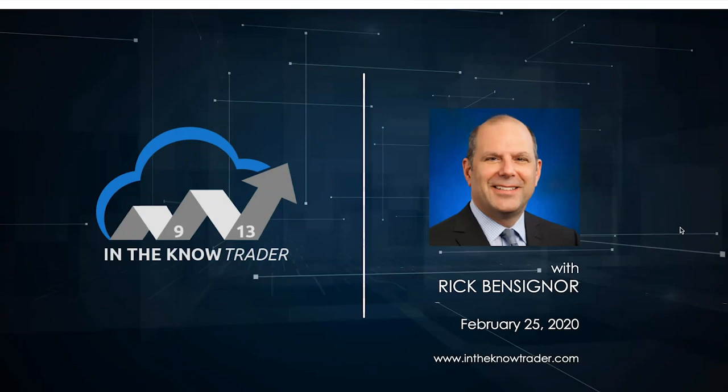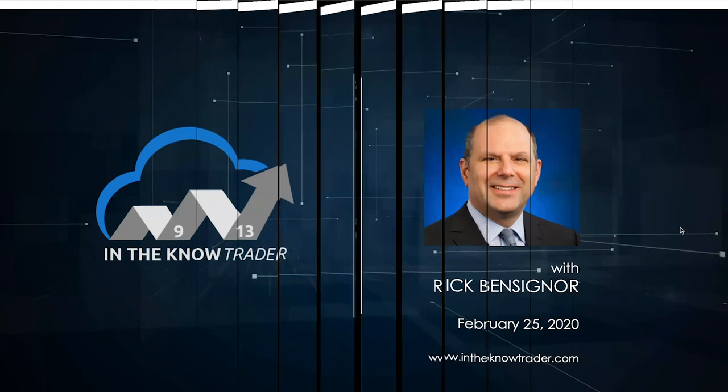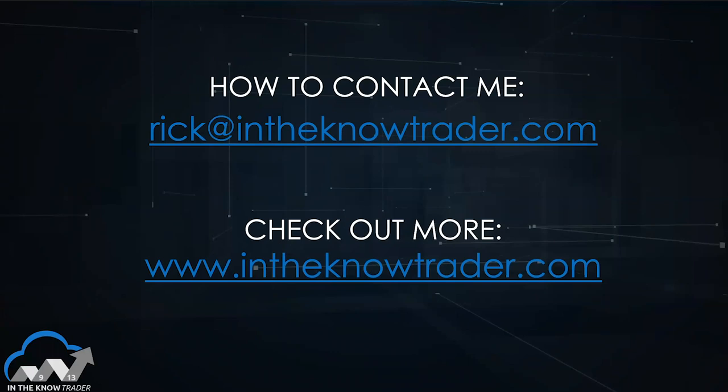The best way to get me is by email: rick@intheknowtrader.com. Thank you for the continued nice comments I get every week after these shows — really appreciate them. And of course, intheknowtrader.com is our website where you can find out how to become a client. We have a weekly newsletter that goes out every Wednesday night, and also a bunch of videos there too.